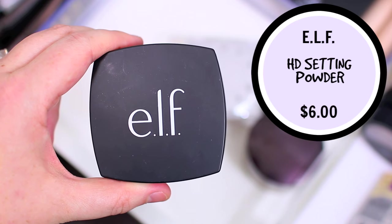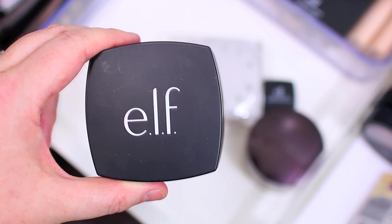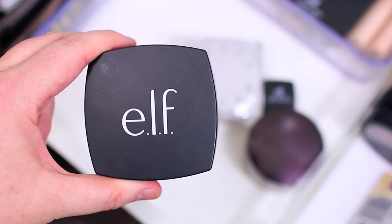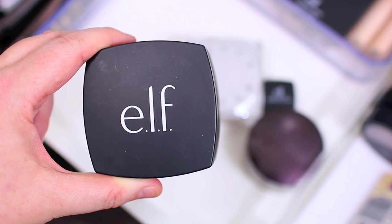I have my e.l.f. HD Loose Powder and this one is my favorite from the drugstore. It's just really lightweight on the skin but it still sets everything into place. The only thing is that it makes such a mess — I don't know what it is about this packaging but I get it all over the place. I can overlook it though because it is really affordable, so if you're looking for a good drugstore option I definitely recommend this one.